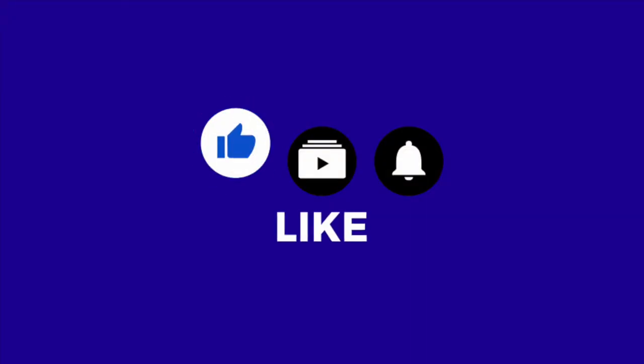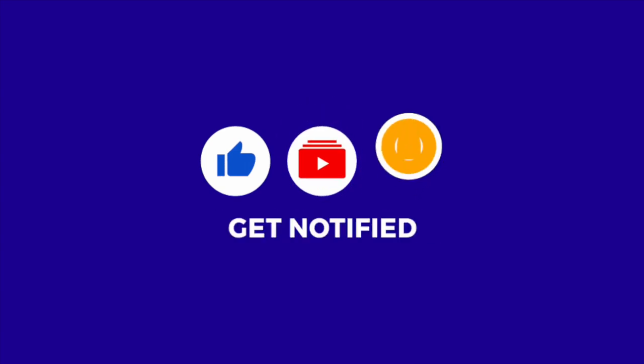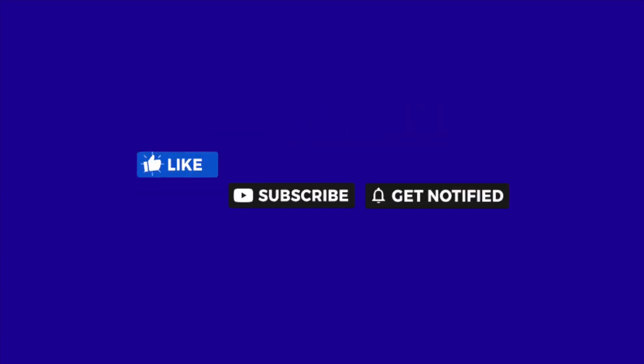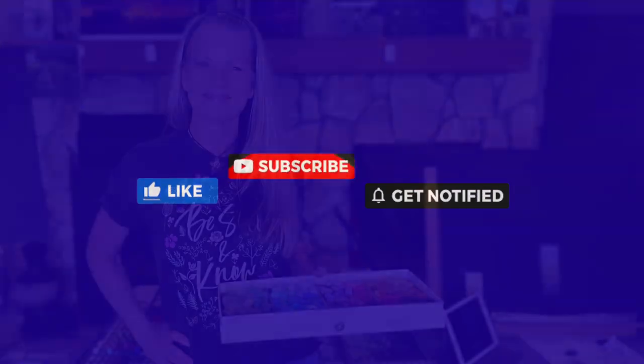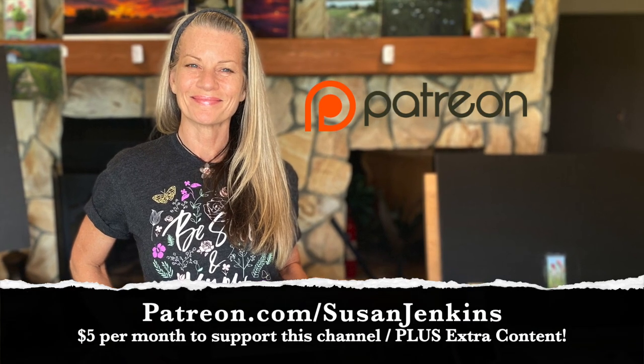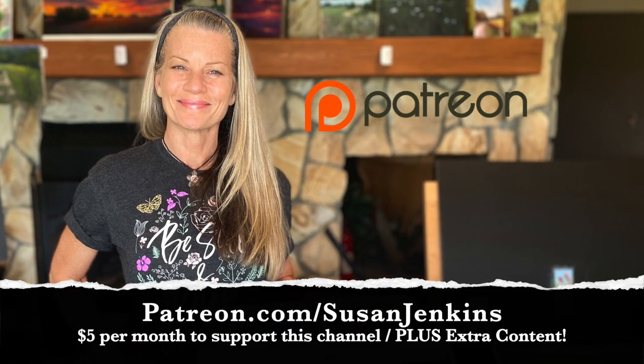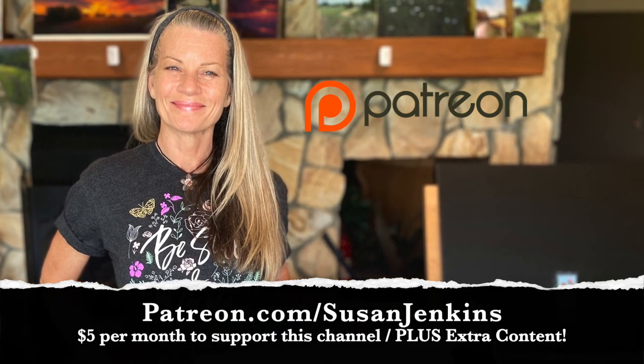If you would, go ahead and like this video, and subscribe if you haven't already. If you hit the little bell next to the subscribe button, you'll be notified of any future videos I post. I am so grateful to those of you who have decided to become patrons of mine on my Patreon page. For only $5 a month, you keep these free videos coming and you get extra content.